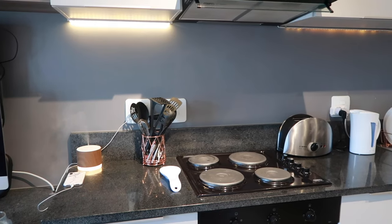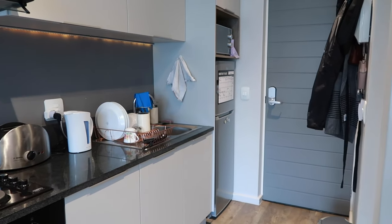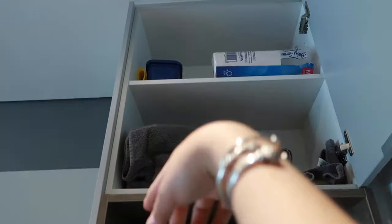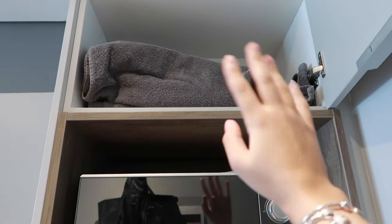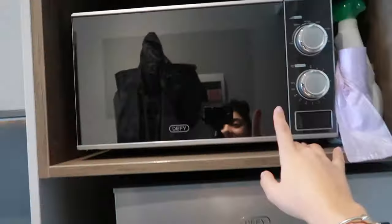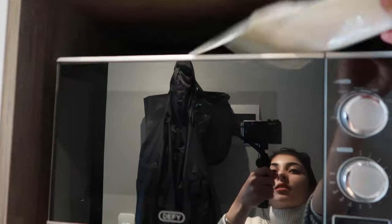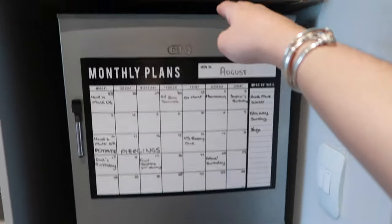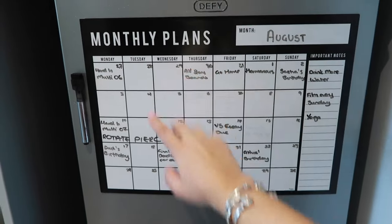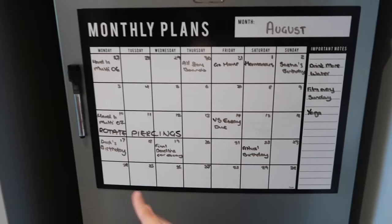Over here we have this upper cupboard — up there I have toilet rolls, washing stuff, and my towels. This is the microwave. Over here I have some bin liners and kitchen cleaning stuff, and then there's my fridge — it's pretty small. I then have my monthly planner where I put important dates, deadlines, and birthdays.